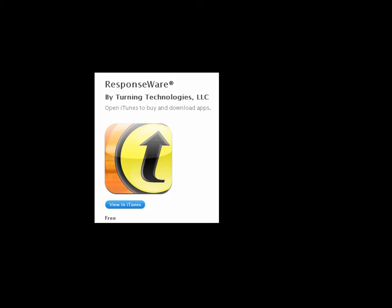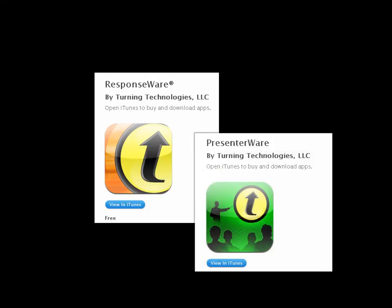Responseware is another Turning Technologies response application that allows students to log in via a web browser and participate in a clicker session. Additionally, Turning Technologies also offers Presenterware, an app to remotely control clicker sessions from your Apple or Android device.